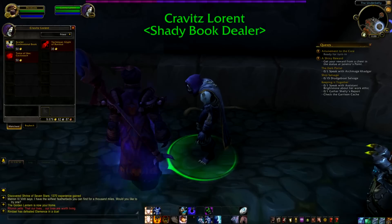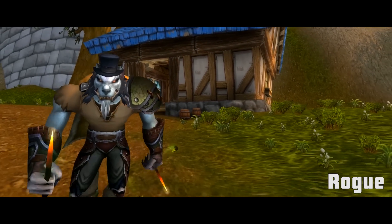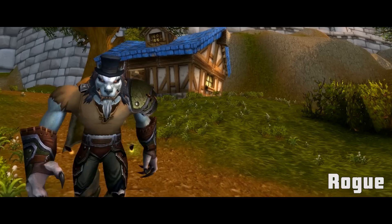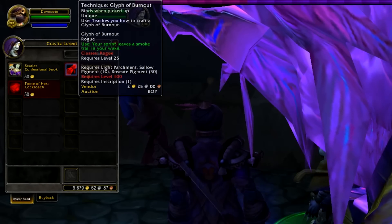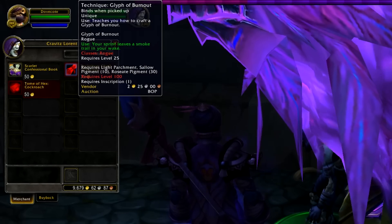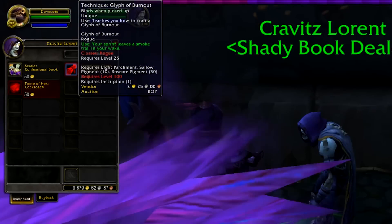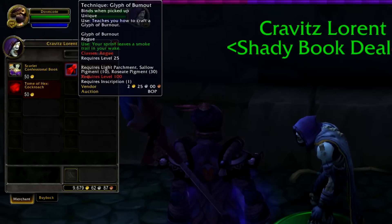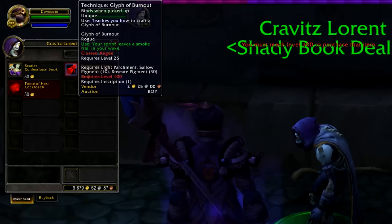Next up is Rogue, and it's Kravitz Laurent you'll want to visit to buy Dirty Tricks Vol. 1: Detection, which teaches the Detection ability. If your rogue also happens to be a Scribe, there's a cool new recipe for a glyph available here. Your Sprint leaves a smoke trail in your wake — this is called Glyph of Burnout. It is bind-on-pickup, so you need to be a Scribe in order to make use of it.